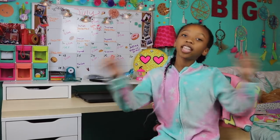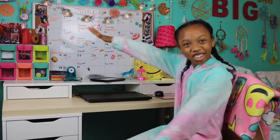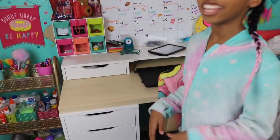Hey guys! Welcome back to my channel. I'm Jordan and today we're doing a desk tour! Back to school is coming up fast so I just want to show you guys where I keep everything, where I do my homework, where I do my art, and where I keep my schedule — let's get into it.